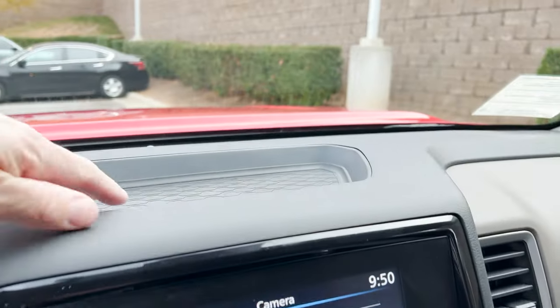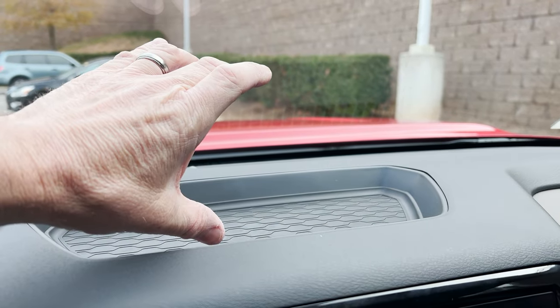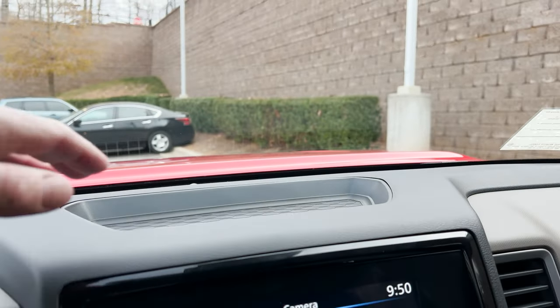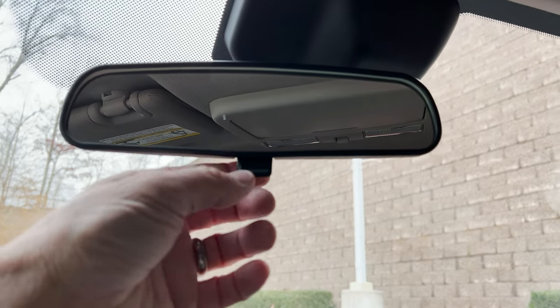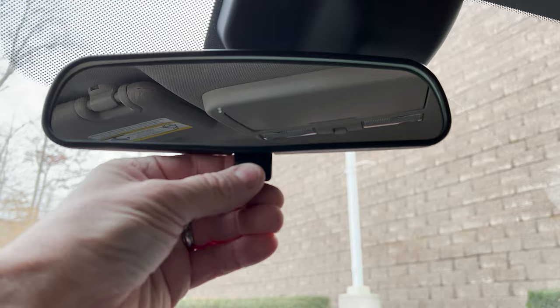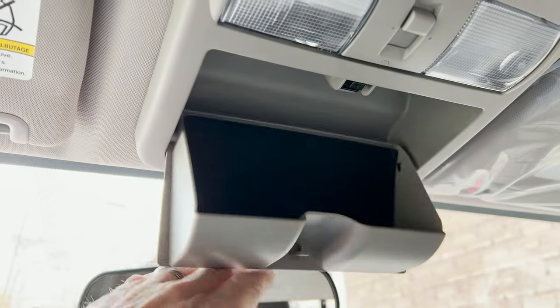Up top I like that — it's nice and grippy, so you could put something you want stabilized like a Garmin, your wallet, maybe some change. This one does not have an auto-dimming rearview mirror, but you can dim it out by flipping the switch. There's a big sunglass holder right here, and a slider for the visor.